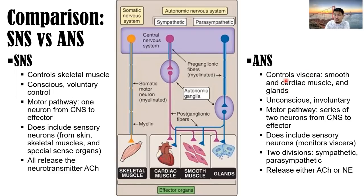Have you ever controlled the secretions of the glands inside your body or even the smooth muscles? Of course not — so it's unconscious and involuntary. The motor pathway of the autonomic nervous system is composed of two neurons from the central nervous system to the effector: one and two for the sympathetic, one and two for the parasympathetic. It is composed of a preganglionic fiber and a postganglionic fiber because we have ganglia here.